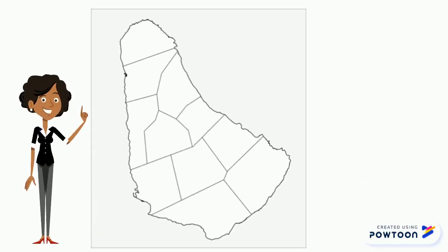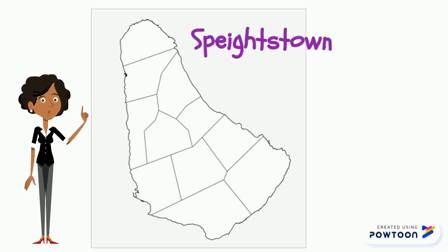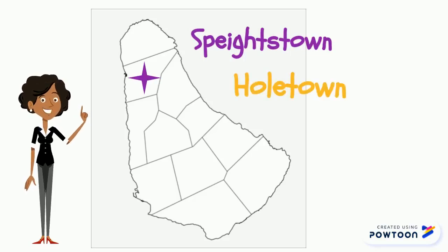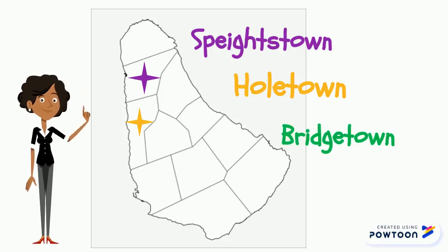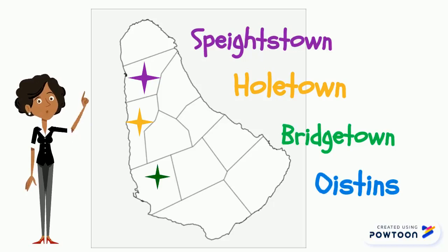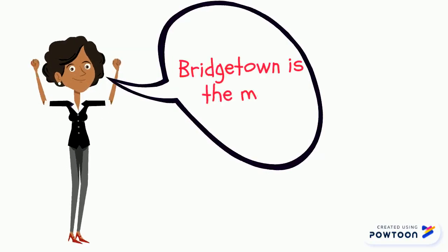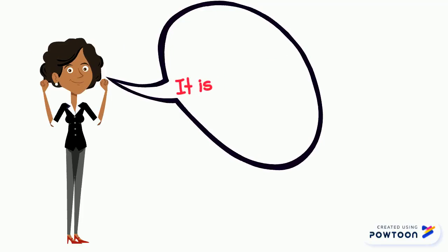Barbados has four towns. Speightstown, which is located in Saint Peter. Holetown, which is located in Saint James. Bridgetown, which is located in Saint Michael. And Oistins, which is located in Christ Church. Bridgetown is the main town. It is called the capital of Barbados.